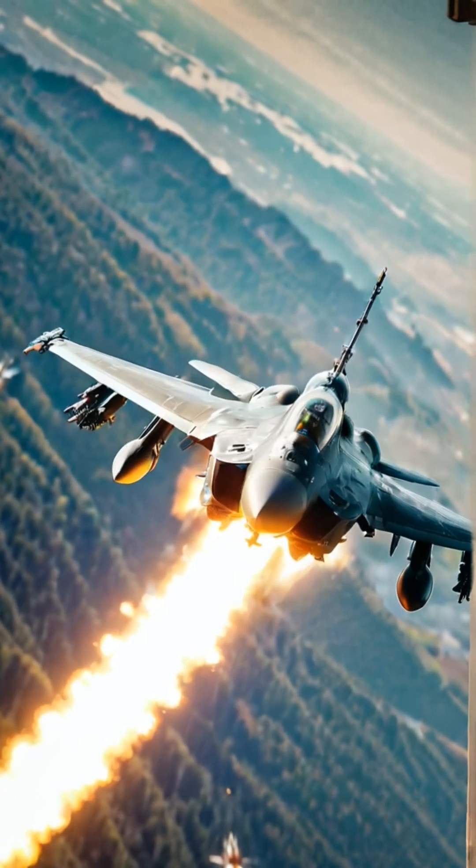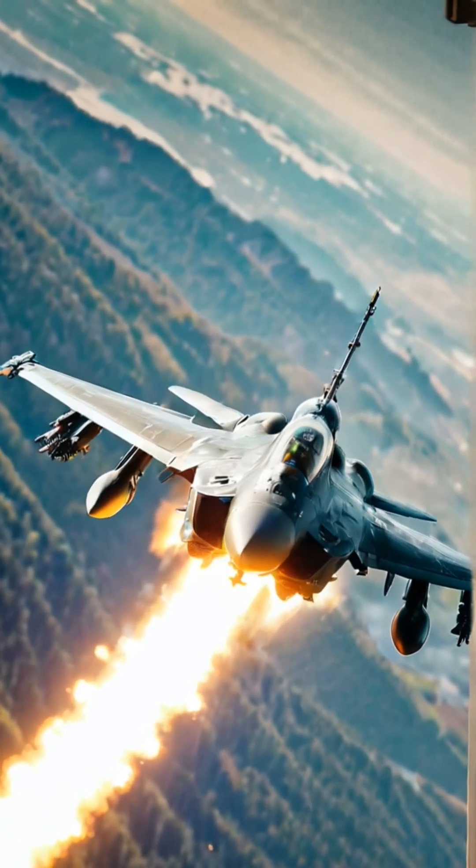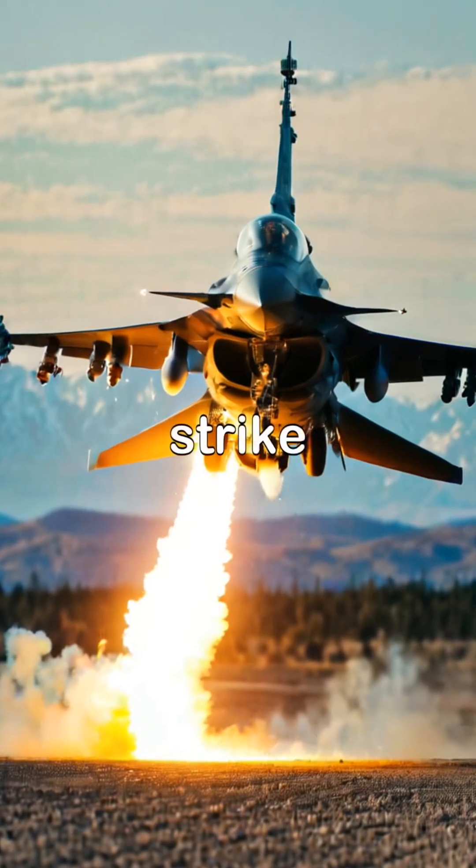In simulated dogfights, the J-10's agility shines, while the F-16 proves its prowess with precision strike capabilities.